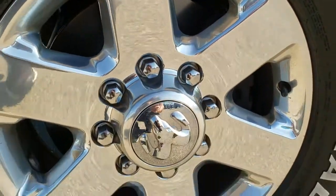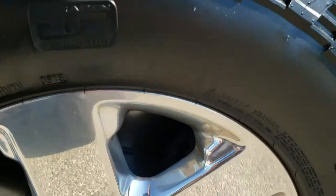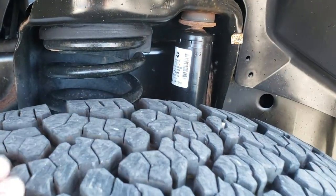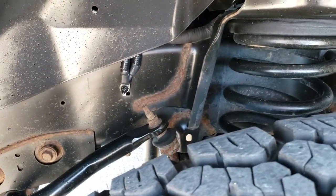It comes with 18 inch polished aluminum rims and has General Grabber AT LT 275/70R18 tires. These tires have probably about 70 to 80% of the tread left — a really good amount of tread.